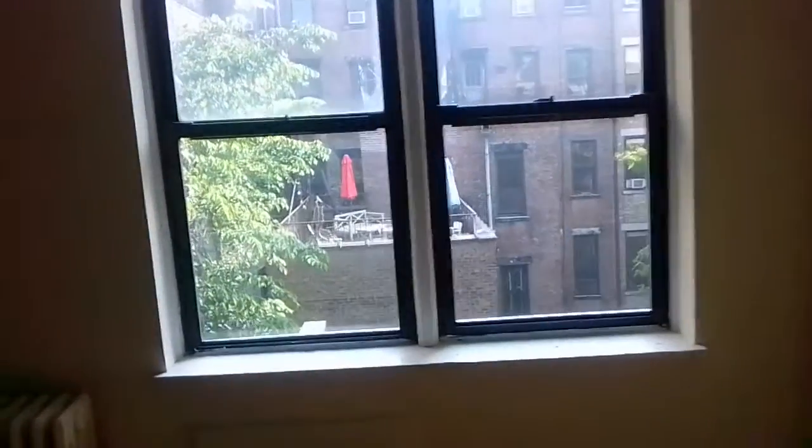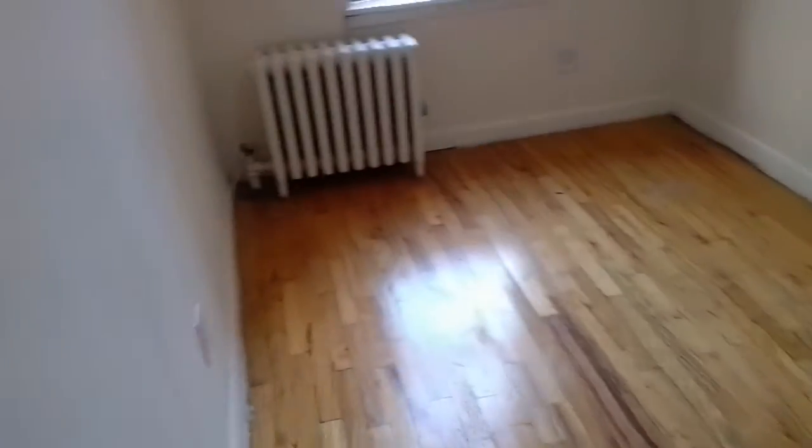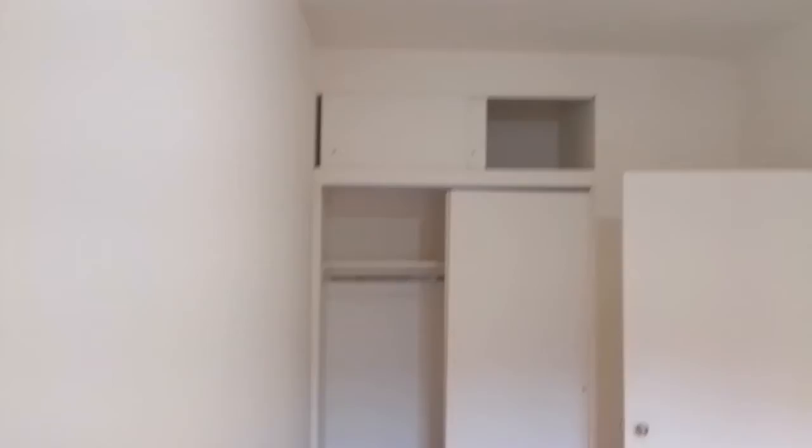Soft exposure overlooking the rear garden area of the building with good natural light. Bedroom area approximately 9 by 11 — from here to about here would be the width of a queen bed, coming out almost to the wall. Additional closet with overhead storage to the right as you enter.